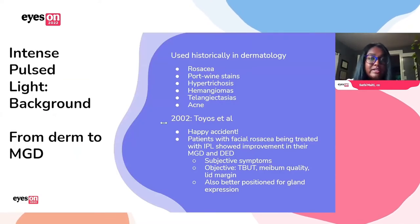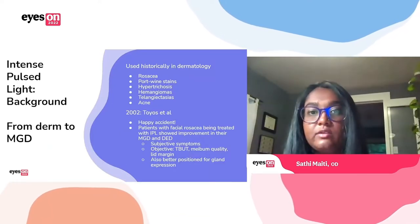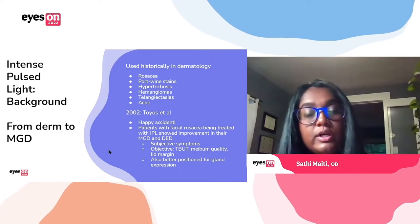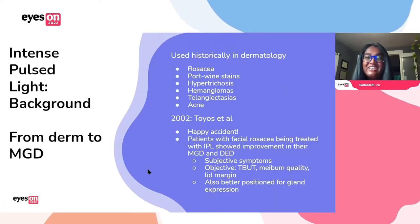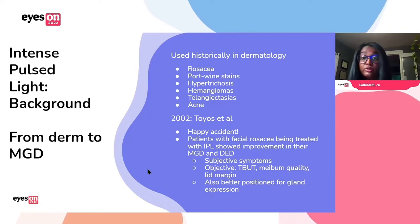IPL, or Intense Pulse Light, was used historically in dermatology for quite a while for things like rosacea, port wine stains, hair removal, and acne. Back in 2002, kind of just by accident, Toyos noticed that in his patients with facial rosacea being treated with IPL, they also happened to have improvements in their MGD and dry eye — not just subjectively, but their tear breakup, meibomian gland secretion quality, lid margin quality were all improved, and they showed better positioning for gland expression afterwards.